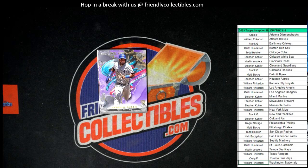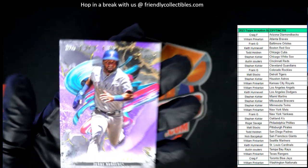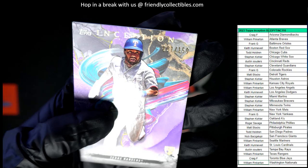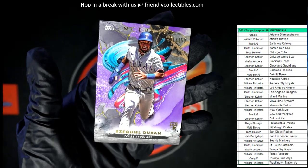Next up we have an Ezekiel Duran right here — Ezekiel Duran for the Texas Rangers. That is William P. You got it, Texas Rangers. And that is numbered to 150 — 101 of 150. Duran rookie card numbered to 150.